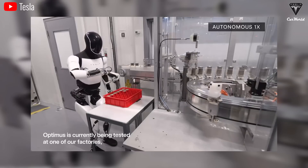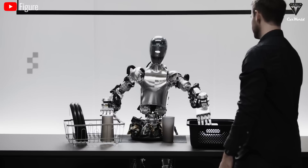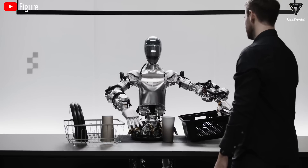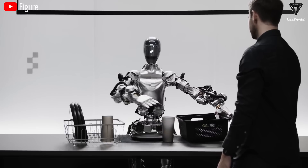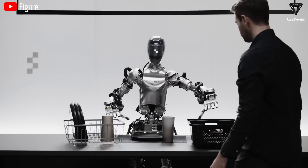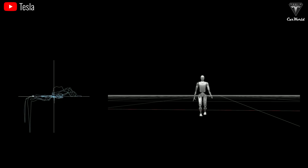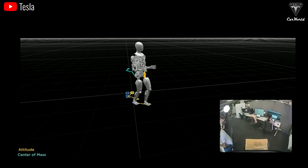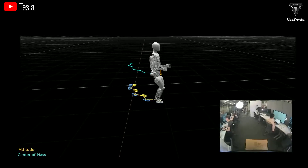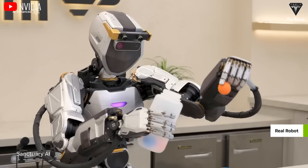Sound sensors — microphones — allow the robot to detect and interpret sound, which is essential for responding to voice commands, identifying potential hazards such as alarms, and even detecting user emotions based on voice signals. Motion sensors, encoders, and accelerometers track the robot's position and motion, enabling precise control and stable operation. Tesla also integrates force tactile sensors, which use electrical signals to measure the charge resulting from mechanical deformation — that's pressure and bending — in a specific direction.